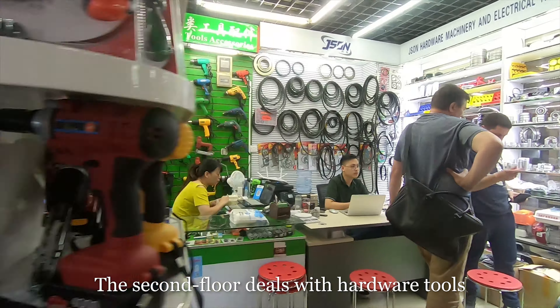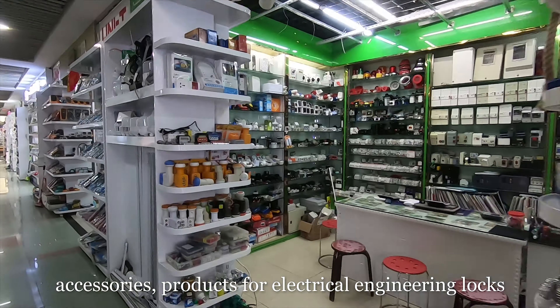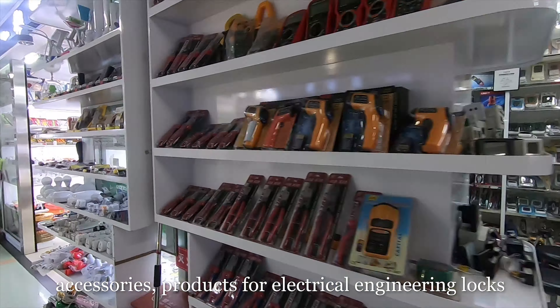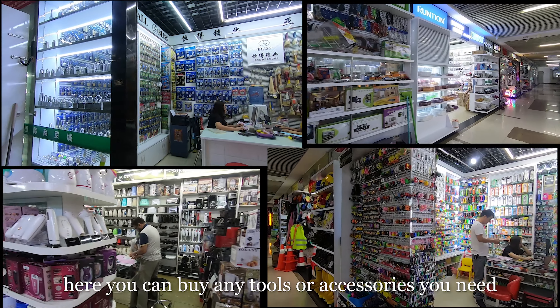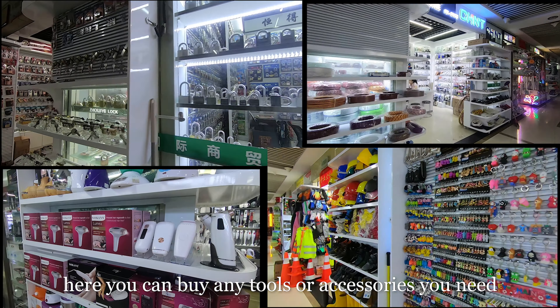The second floor deals with hardware tools, accessories, products for electrical engineers, and locks. If you are a big fan of DIY, here you can buy any tools or accessories you need.